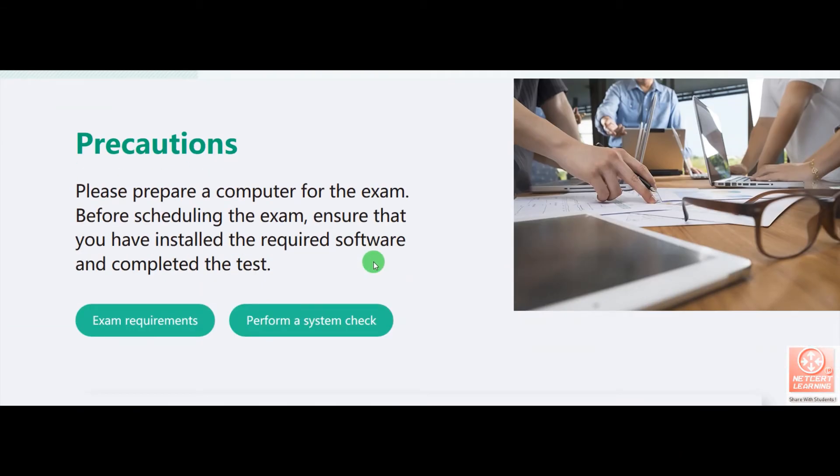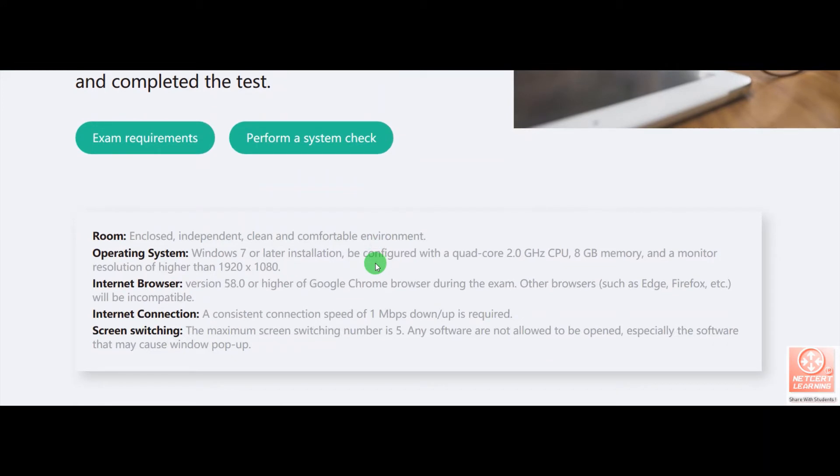With the necessary precautions, you have to arrange your computer since you are giving the exam from home. You have to meet some requirements from Huawei — you need to arrange a compatible operating system, such as Windows 7, on your laptop or desktop computer. This is the hardware requirement. You also need to arrange the internet browser, which is Google Chrome, an internet connection, and handle screen switching. You have to perform a system check and view the exam requirements here.